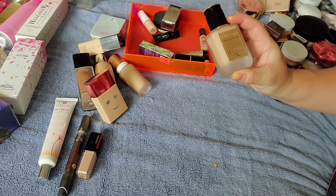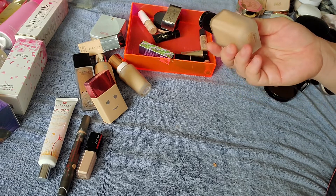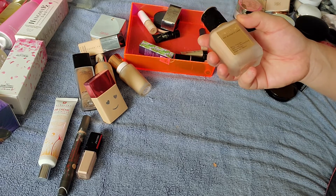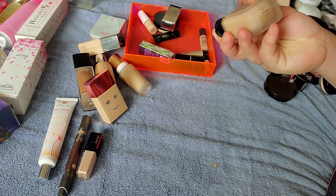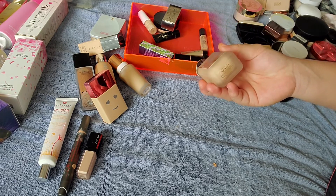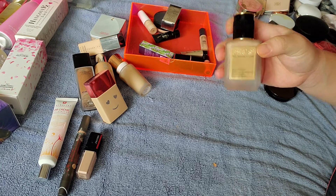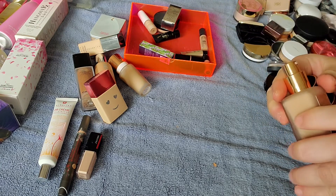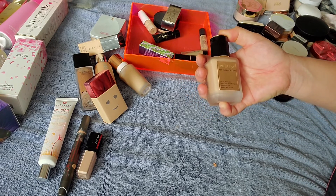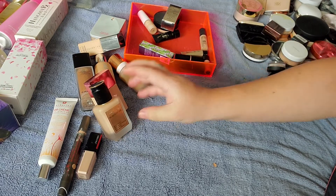Of course I had to get the Pat McGrath Skin Fetish Foundation when it released. Everybody was going nuts over her new foundation, concealer, powder line. I had to pick this up, but it was very hard to know what shade I was, so I had to go in store and swatch a bunch. I finally settled on Light Medium 9. I'm wondering if that's too dark again, but at least this is a pump — very luxurious packaging. I don't know if it's really worth the price tag, but it's a very nice luxury item.